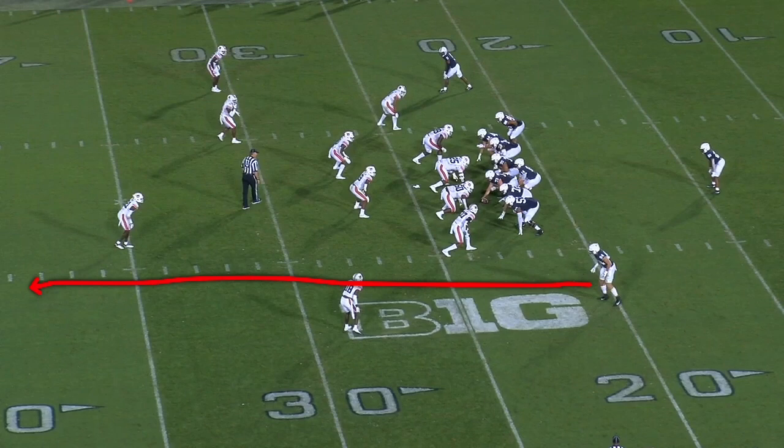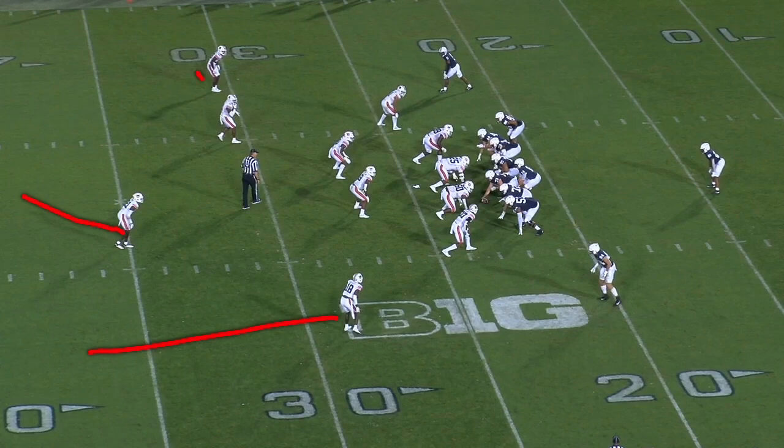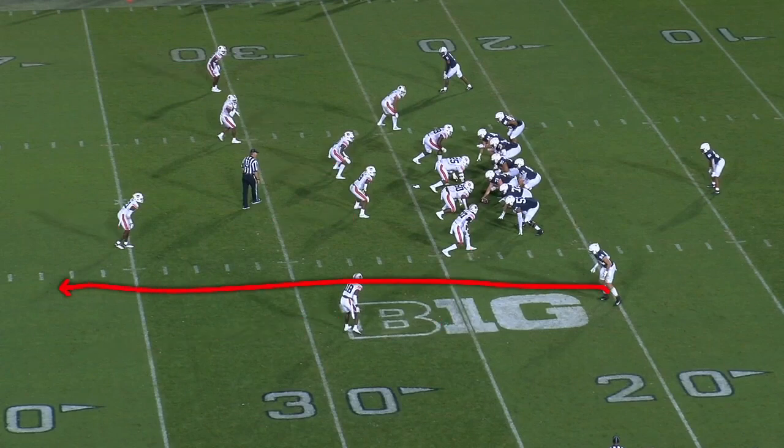You have the tight end down at the bottom of the screen flexed out wide — he's going to go right up the seam, basically run a seam route. And then you have Dotson coming across on a deep over route, a deep crosser. They want to throw the football to Dotson. The purpose of the tight end is to remove a defender because Auburn's playing Cover 3 — three deep defenders each responsible for a third of the field, and four defenders playing zone underneath. Four underneath, three deep: Cover 3.